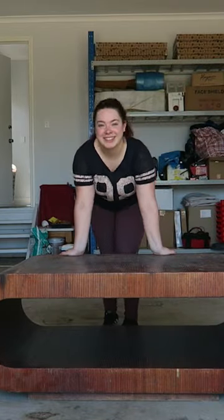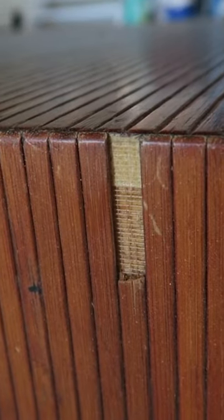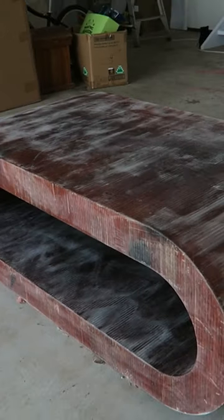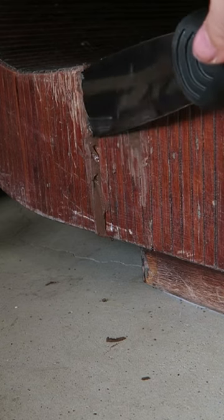I found this absolutely stunning mid-century modern coffee table on Facebook Marketplace for free that the owner was actually planning to just throw into the dump, but I saw it and picked it up straight away because I could see so much potential with it. So I decided to give it a sand back.